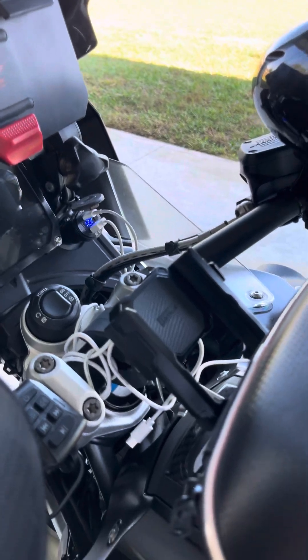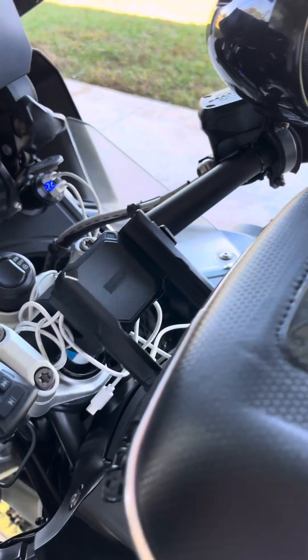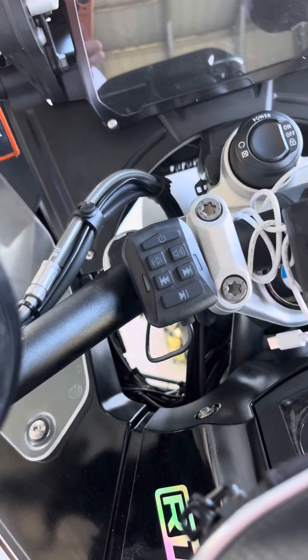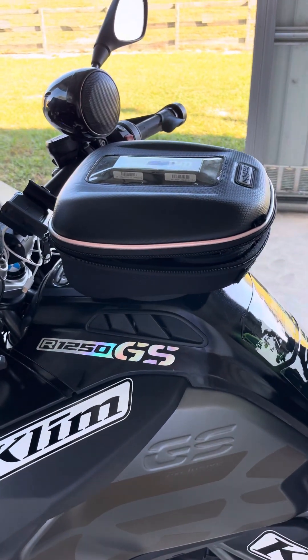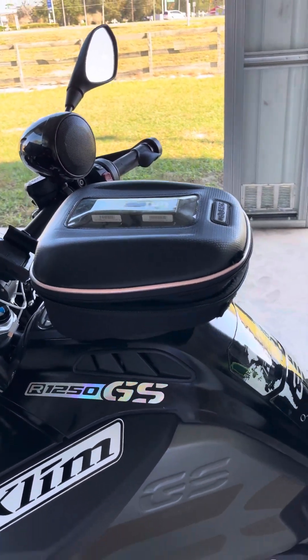You got the protector plate over the dashboard. You got the phone mount here. Bluetooth stereo system connects to your phone or to your loudspeakers. Swivel tank bag with the uni pass to go anywhere in the country.